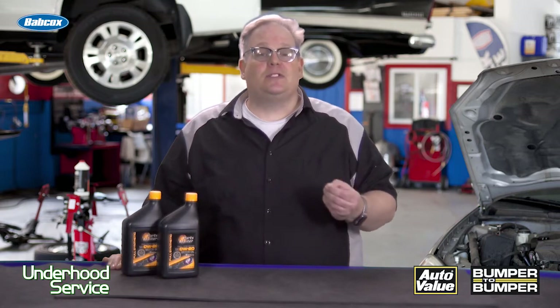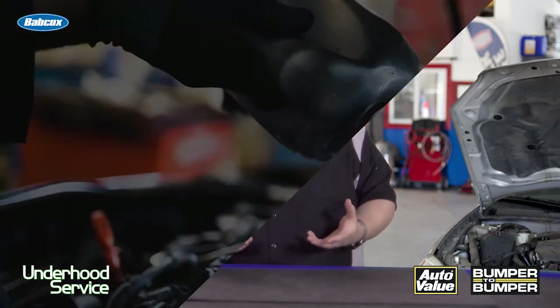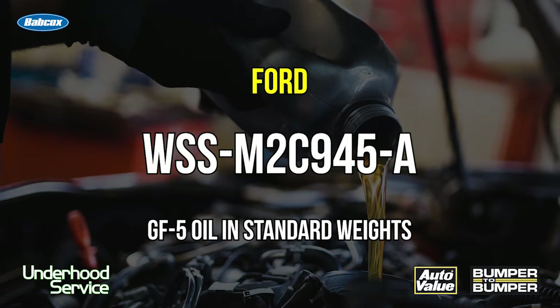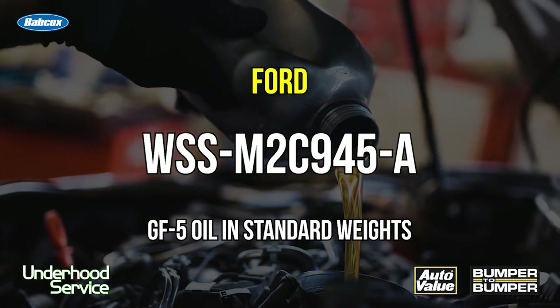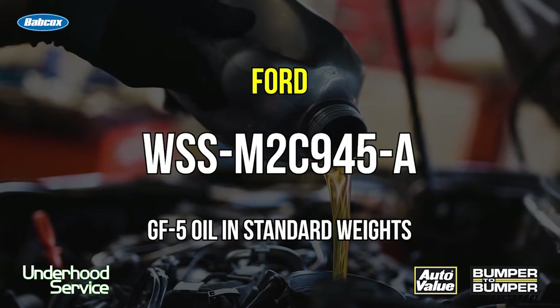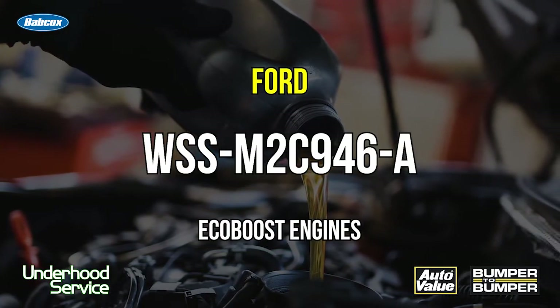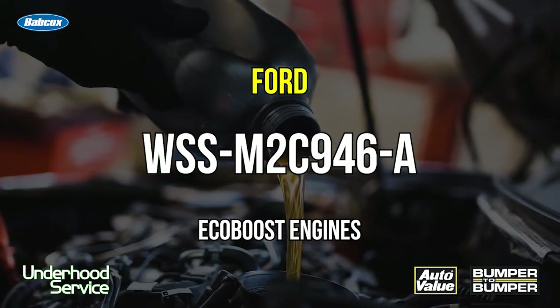Ford has their own standards, and typically these are a WSS, which is sort of like a TSB but more for parts and fluid. M2C945A covers a lot of the GF5 oils and a lot of the standard weights like 5W-30. They updated the standard to WSS M2C946A, which covers a little bit more of the EcoBoost type engines.